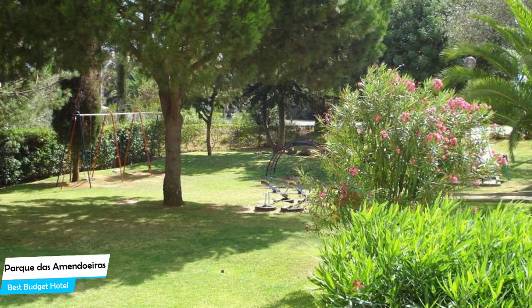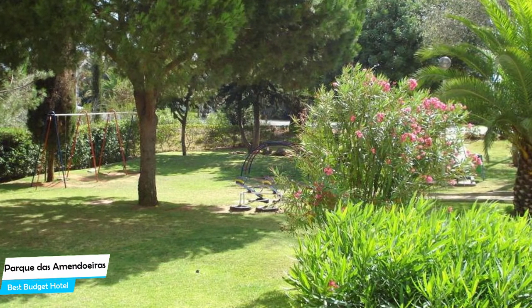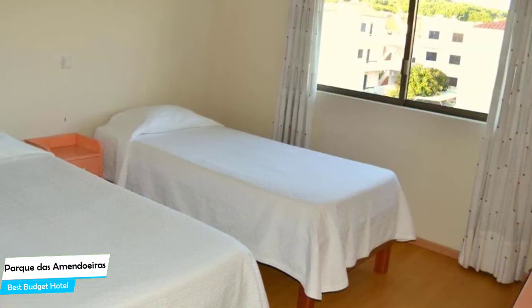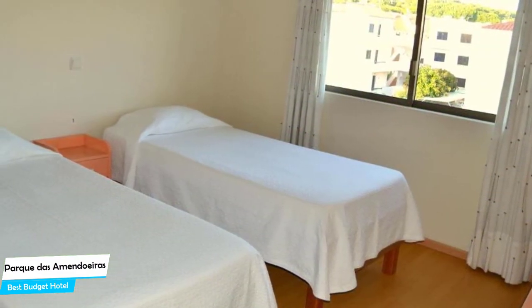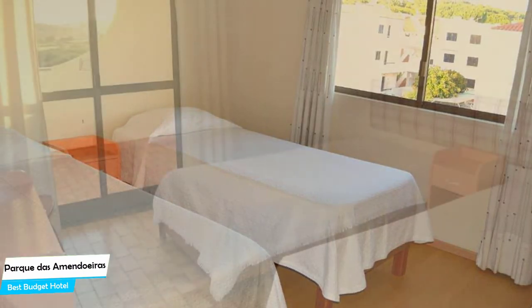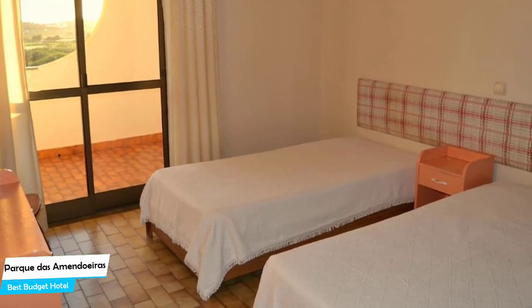The Park Das Amendoeiras is an apart hotel with outdoor pool near Vilamoura Marina, located 1.6 kilometers from the center of Vilamoura. Nearby attractions include Vilamoura Tennis Academy at 0.6 miles, Vilamoura Lawn Bowls Club at 0.06 miles, and Praia do Poçovelo at 0.5 miles.